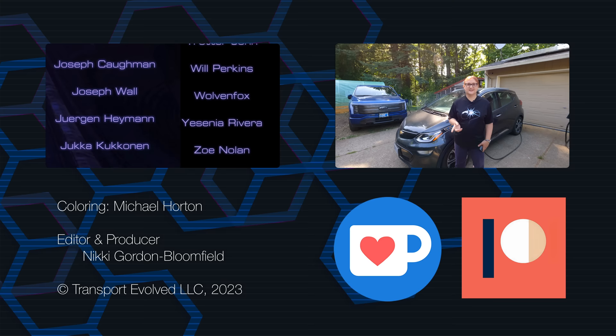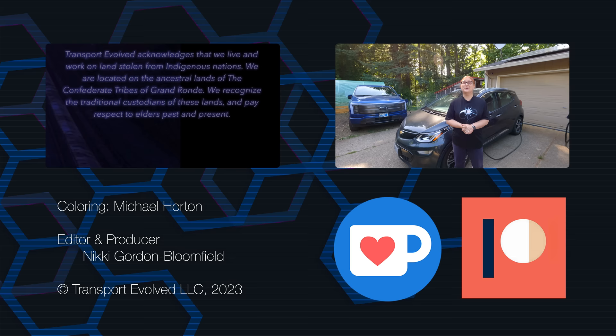We've got some great stuff coming this weekend — I'll be telling you all about my new greenhouse. Thanks for joining me, and until next time, keep evolving!